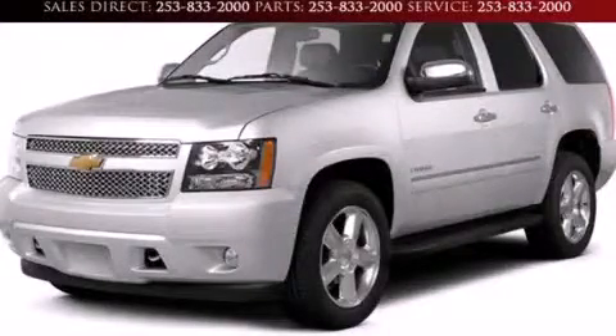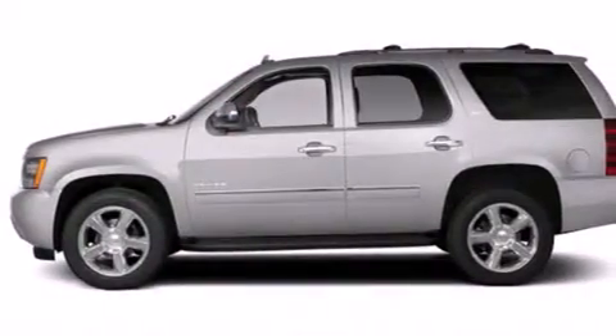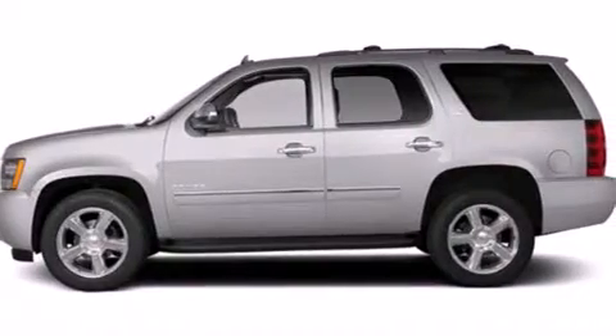This is a brand new 2013 Chevrolet Tahoe, a vehicle with safety, comfort, and space. It has a 5.3-liter 8-cylinder engine and a 6-speed automatic transmission.